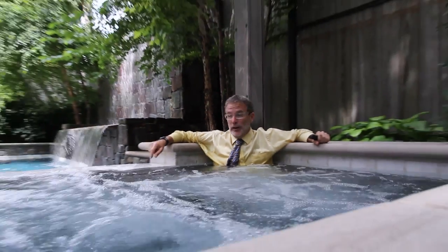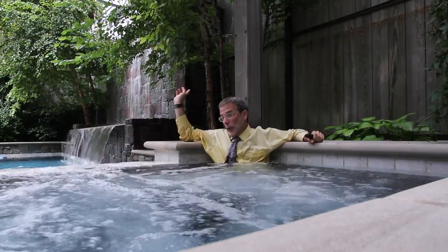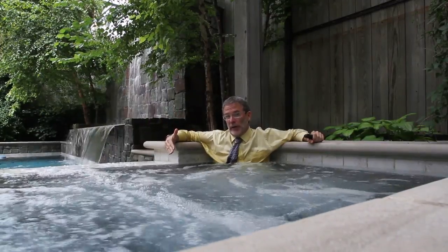If you're looking for a place to get away from it all without getting far from downtown Chicago, I've found your spot. You might think from the hot tub, the 30-foot swimming pool, and the waterfall behind me that I've traveled out into the suburbs, but I'm actually only at about 4200 north on the lakefront.